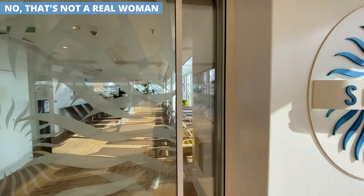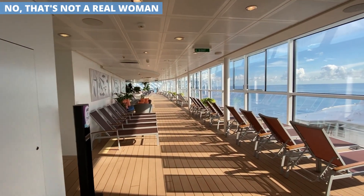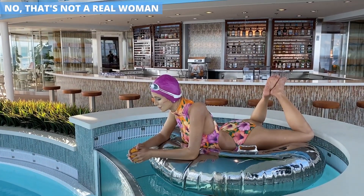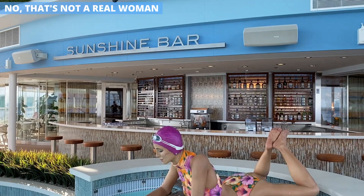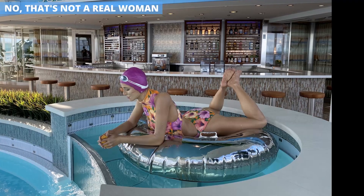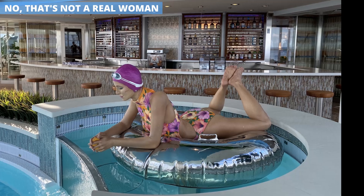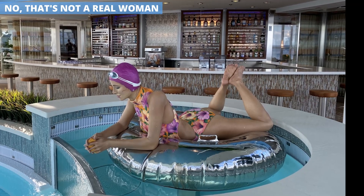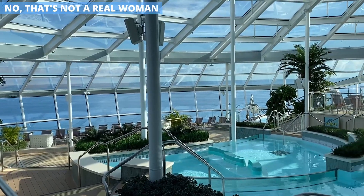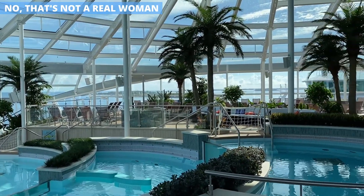One moment that seemed to make everyone blush was when they walked into the solarium. There you'll see an ultra-realistic sculpture of a woman in a bathing suit sitting on a float in the pool. Until you get right up to it, it's hard to tell if it's an actual person or fake — the realism is amazing, down to the wrinkles in her feet. But what might make you blush is the angle this sculpture is positioned: her backside is pointed right toward the entrance, so as you make your way in, you're getting a full view from a very compromising angle.